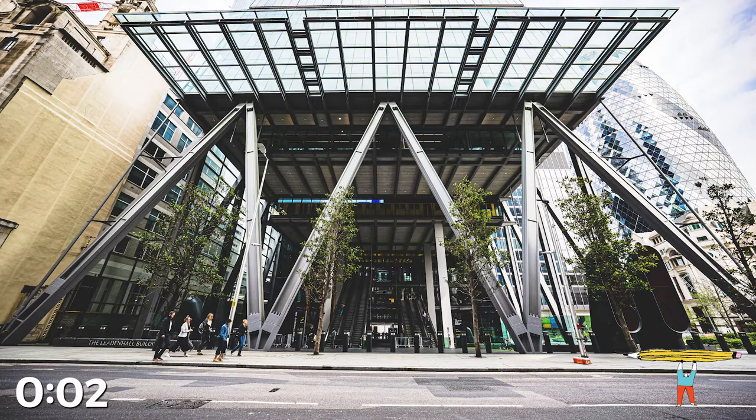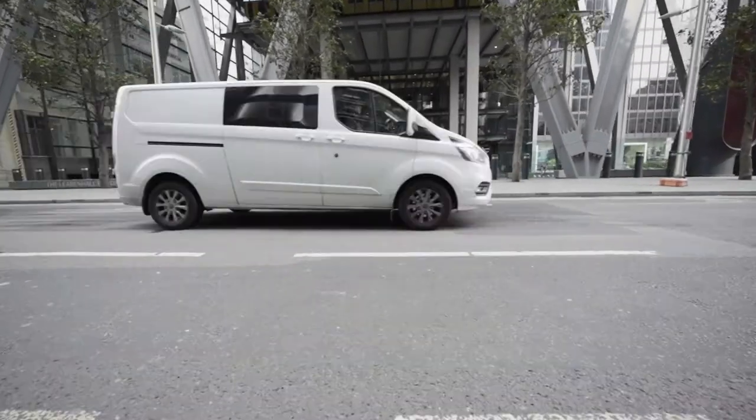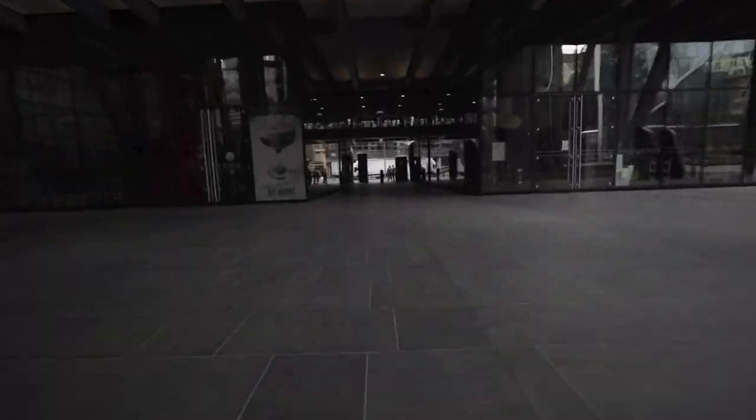3, 2, 1, pencils down. Well done everyone. On to the last stop of our tour. We will make our way under the Cheese Grater, through the tunnel, and into an area called Beyond the Shaft.